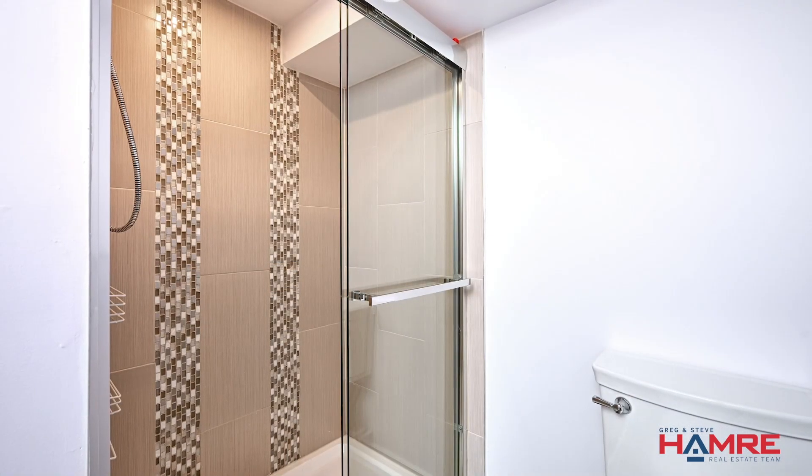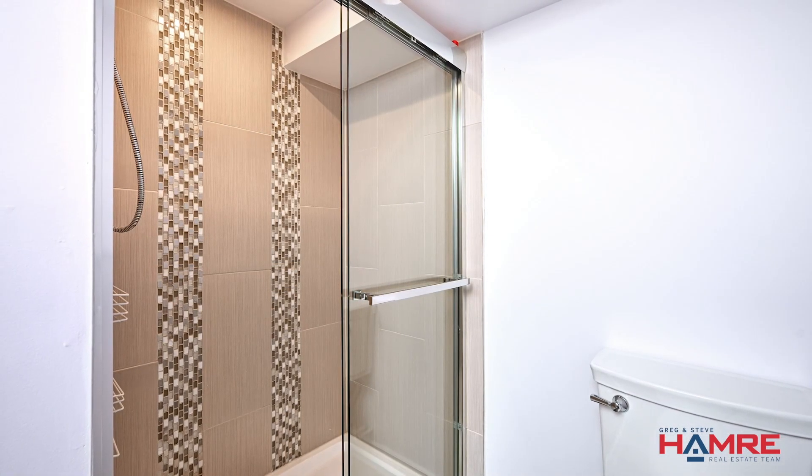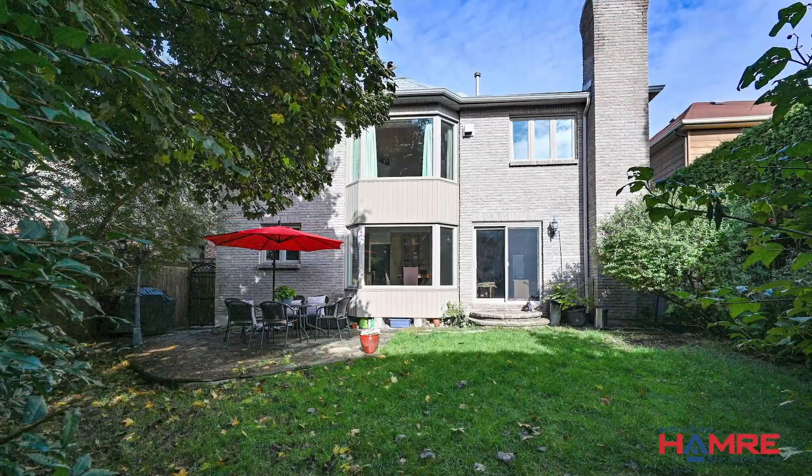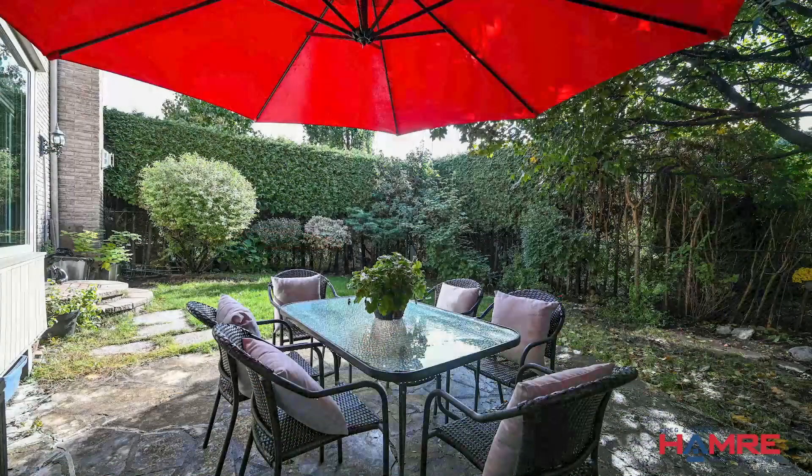It's the fifth bathroom. The backyard faces south, giving you lots of natural light coming into the home. It's private, fenced, and hedged with a beautiful stone patio — a great spot to entertain on summer nights. We're really happy to have this as one of our listings. To view the details, please click on the link below. My name is Greg Hamre from RE/MAX Affiliates in Ottawa and the Hamre Real Estate Team. We hope to see you soon. Take care.